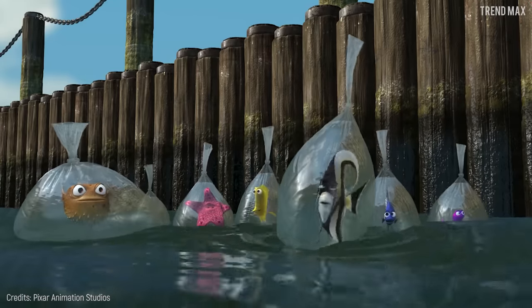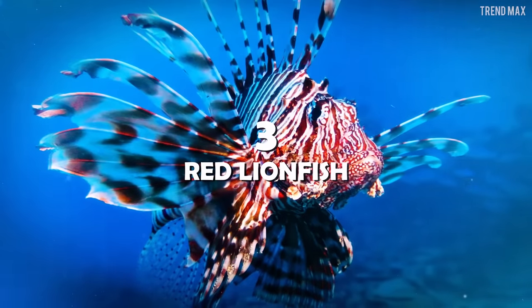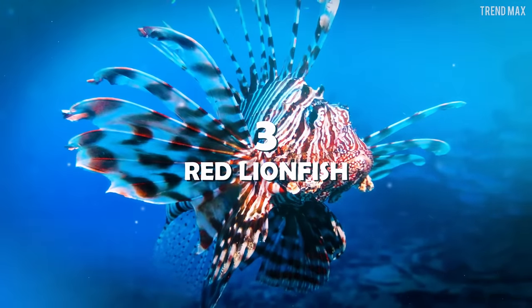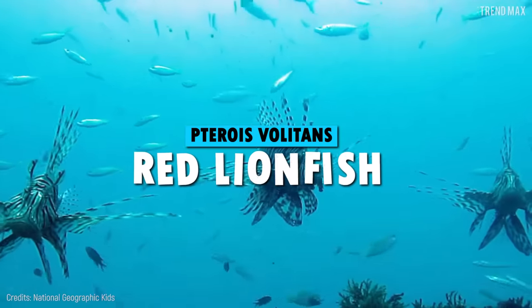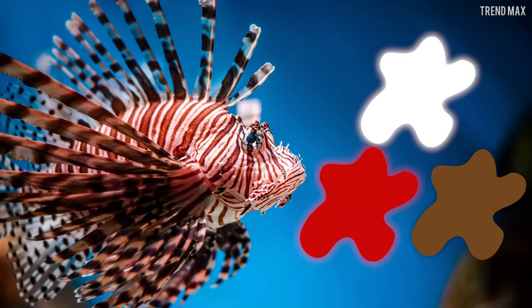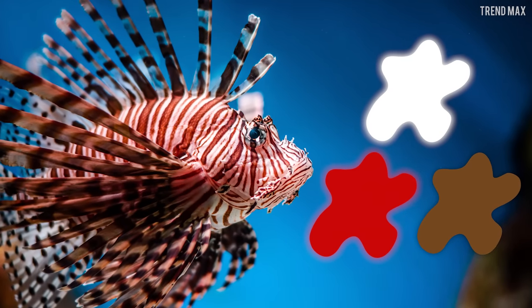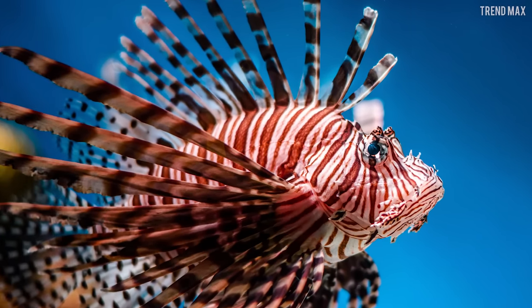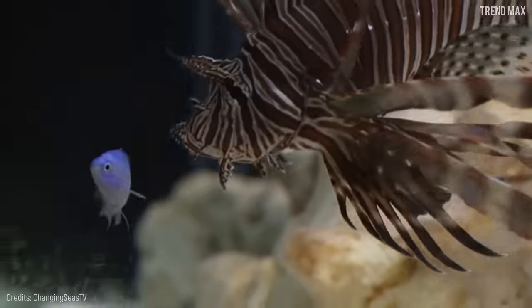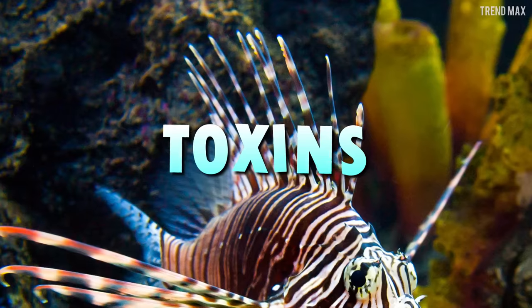Number 3: Red Lionfish. There is no doubt that the lion is the king of the jungle, but the lionfish is also a king in the sea. Its appearance is one of the most attractive in the ocean — not only for its striking white, red, and brown colors, but also for the shape of its fins.